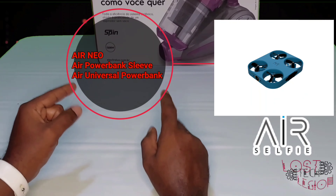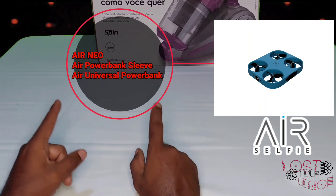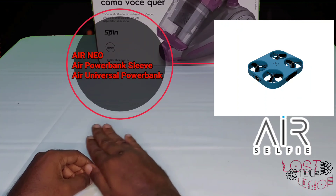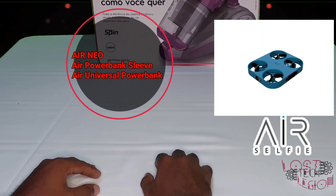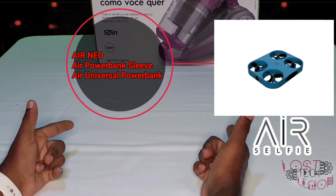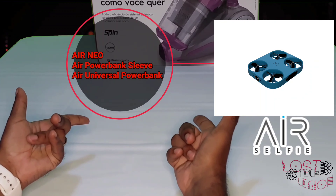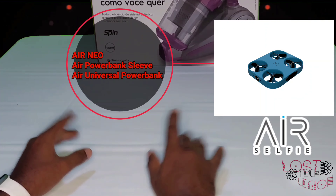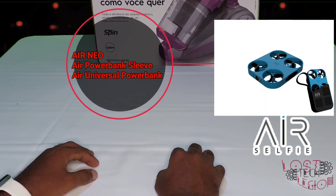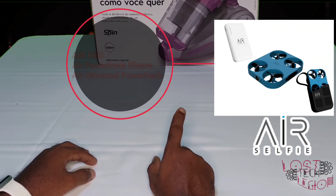The next company we're going to be looking at is Ear Selfie, and honestly this was the first thing I checked out because it immediately grabbed my attention. Their featured item, the Ear Neo, grabbed me — it has me and it won't let go. I want — no, I need one of these. The prospect of having an AI-controlled tiny little drone following you around, taking pictures and shooting videos for you — I am intrigued and amazed by that. They also had accessories like the Ear Power Bank Sleeve and the Universal Power Bank, but I'm most interested in the Ear Neo.